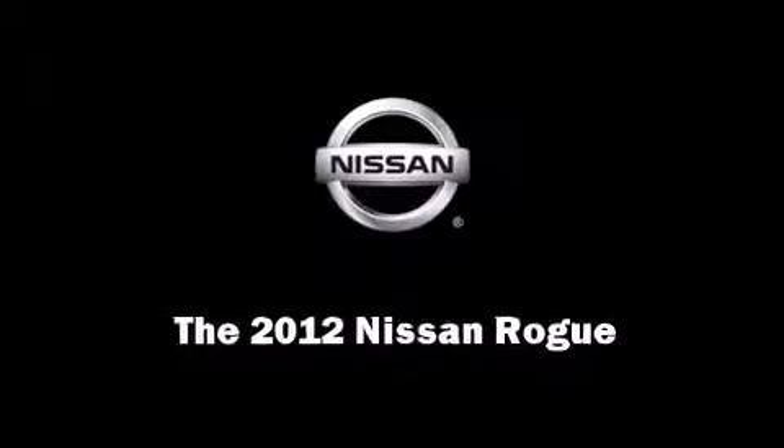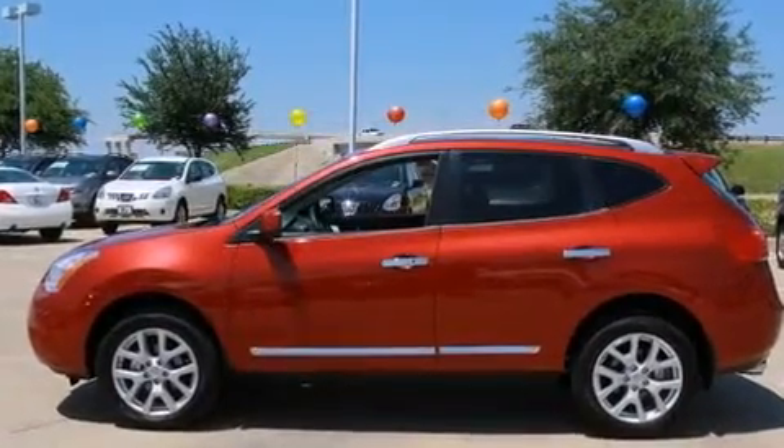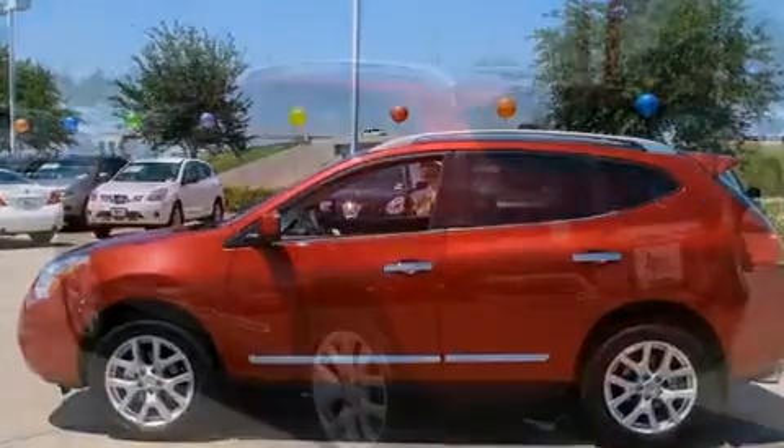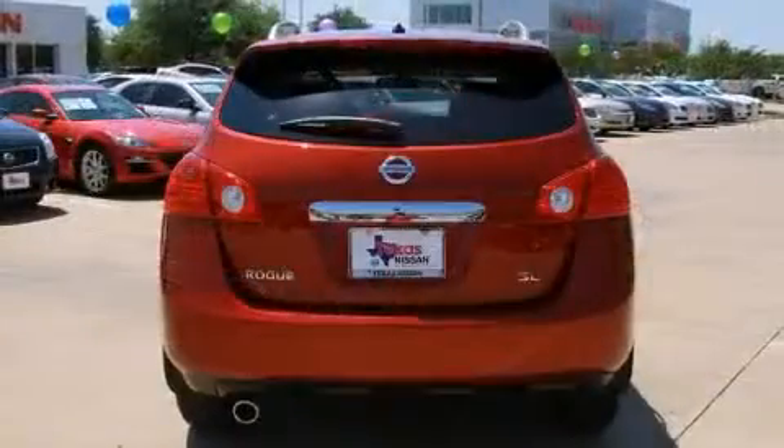Sensibility and practicality define the 2012 Nissan Rogue. With fewer than a thousand miles on the odometer, this four-door sport utility vehicle prioritizes comfort, safety, and convenience.